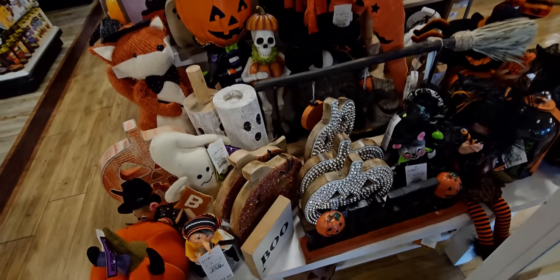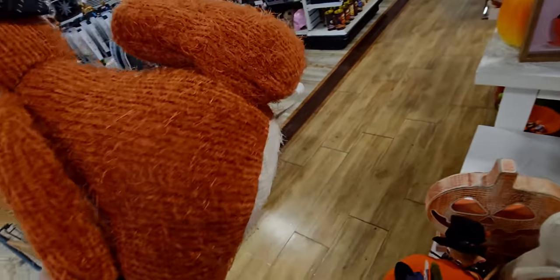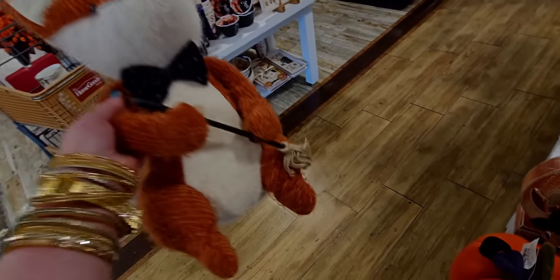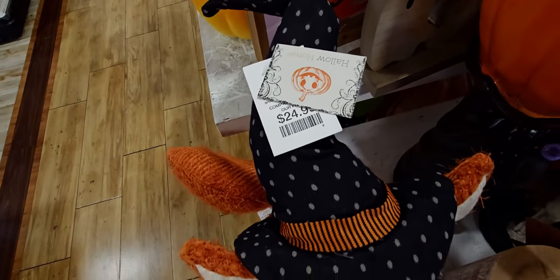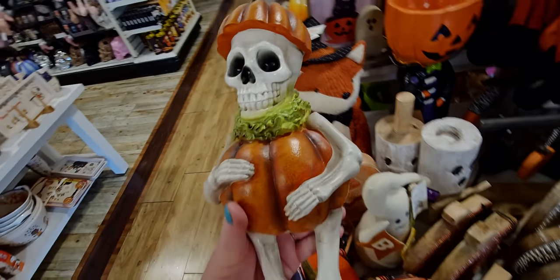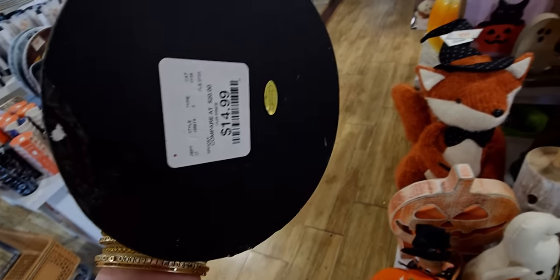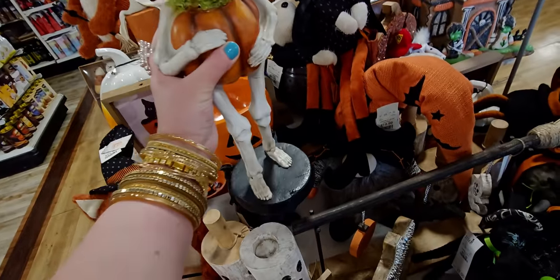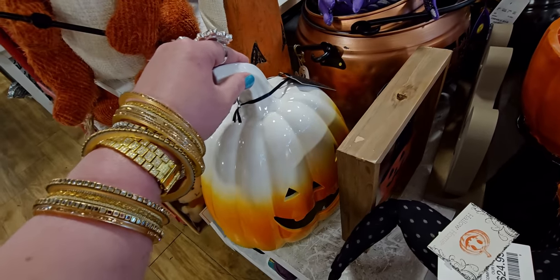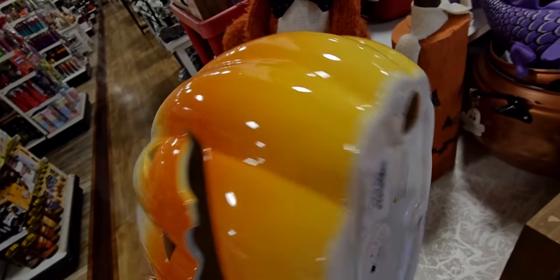Look at all this! I'll try to get through as much as I can and show you the new stuff I haven't shown yet. This is a cute little witch fox with a broomstick, $24.99. There's also this vintagey-looking skeleton holding a pumpkin — it's like he's wearing a pumpkin costume, so fun! That one is $14.99. And this ombre pumpkin that lights up — super high gloss — is $19.99.